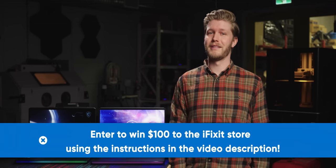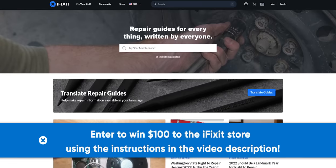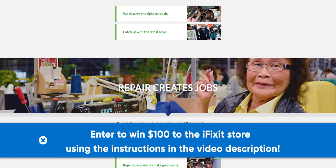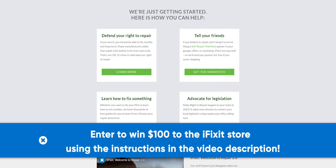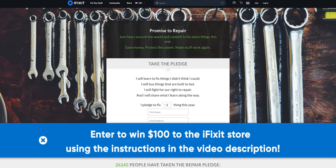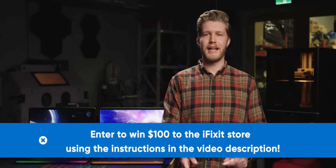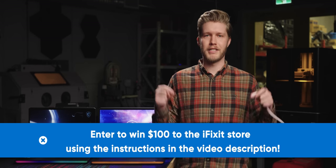Thanks again to iFixit for sponsoring today's video. iFixit takes device repair seriously. To help support the right to repair movement, iFixit is celebrating their 'I Am a Genius' campaign, giving you the chance to win $100 to the iFixit store. Head over to iFixit.com/pledge to commit to fixing your devices, share a photo of your most recent repair with the hashtag 'I Am a Genius' and tag iFixit. The last day to enter is January 31st.